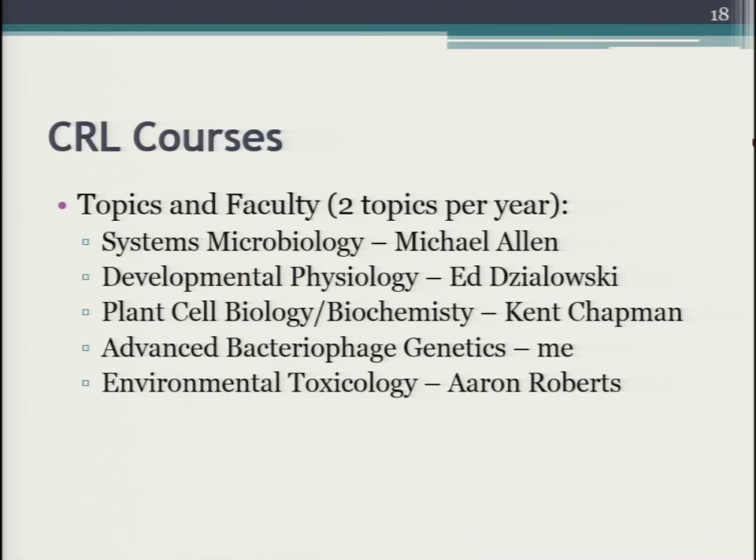Over time we have taught five different topics in these courses. The first was systems microbiology, taught by my colleague Michael Allen. Since then we've added developmental physiology, plant cell biology, biochemistry and molecular biology, advanced bacteriophage genetics, and environmental toxicology. We've taught almost all of these at least twice, and they rotate semester after semester. We now have a small group of people at our institution who can talk with each other about what worked and what didn't — a built-in support group.